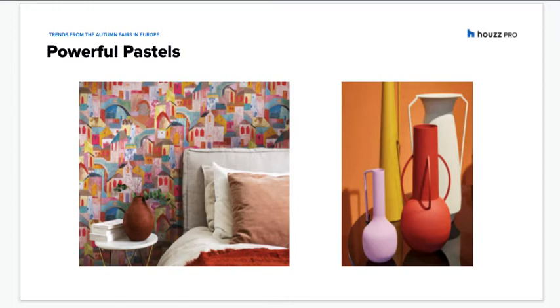The trend forecasters at the Heim textile preview spoke, somewhat paradoxically, of powerful pastels, such as pistachio, peach, and dusty sky blue — something also seen at Salon and Maison et Objets. In Paris, pale pinks and mauves were a strong presence.